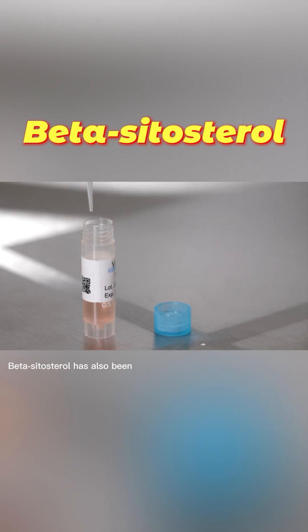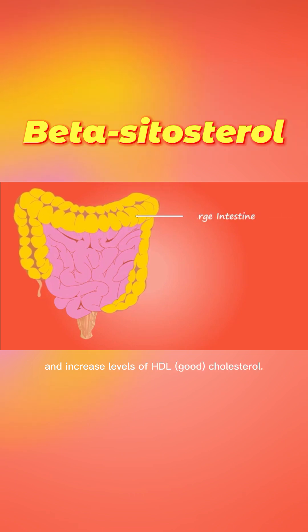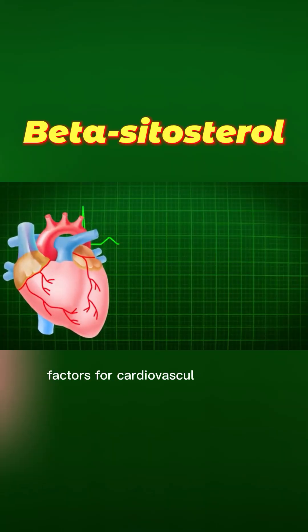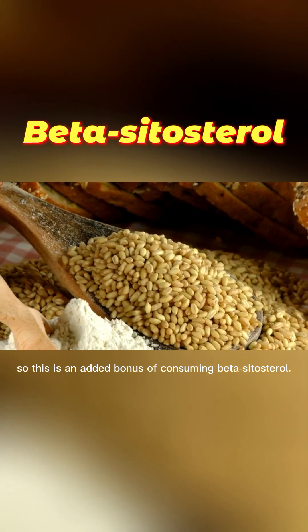Beta-sitosterol has also been shown to reduce levels of triglycerides and increase levels of HDL cholesterol. High triglyceride levels and low HDL levels are risk factors for cardiovascular disease, so this is an added bonus of consuming beta-sitosterol.